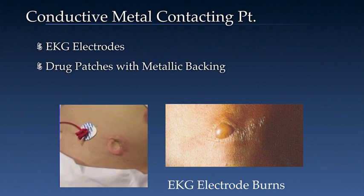Always remove any unnecessary and non-MR labeled metallic items before positioning the patient in the magnet, especially if the items will be within the volume of the RF transmit coil. Examples of items which can be problematic include EKG electrodes or leads, medication patches with metallic backing, and any other items such as wires or electrodes.